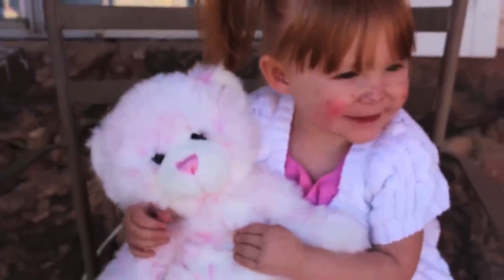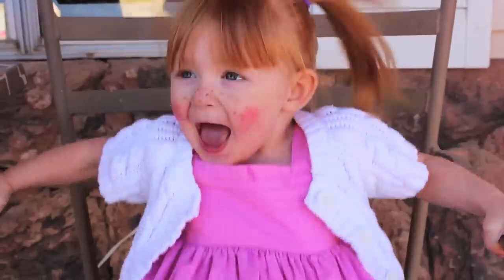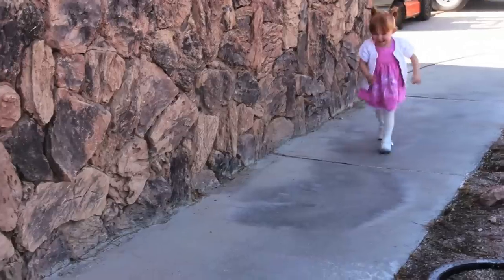Nothing is much cuter than dressing your toddler as a little doll. You'll need some over-the-top clothing like this dress, sweater, and tights. We added some blush and freckles to complete the look. It was adorable and can be done with pieces you already have.